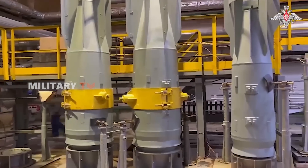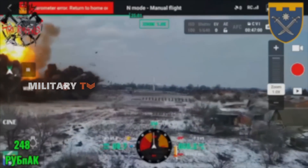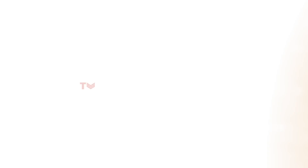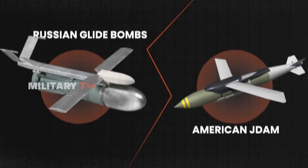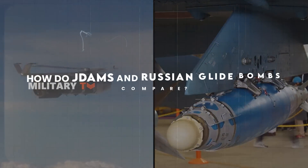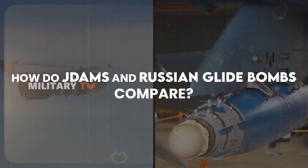At the same time, Russia has ramped up its use of its own glide bombs, which have played a key role in devastating Ukrainian defensive positions, military depots, and infrastructure. With both sides relying on these high-precision weapons, the battlefield is becoming a contest of technology, strategy, and countermeasures. So, how do JDAMs and Russian glide bombs compare, and which one is more effective in Ukraine? Let's break it all down.